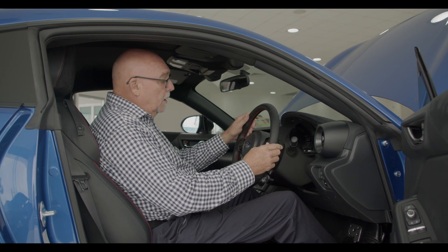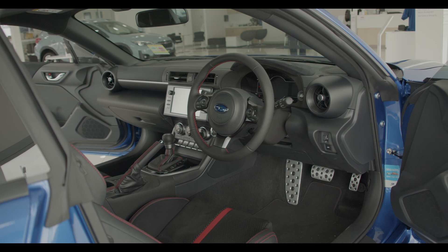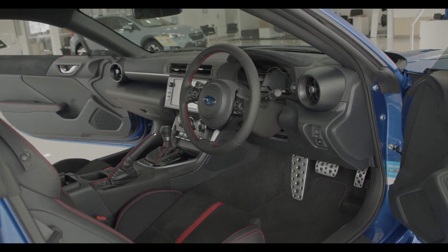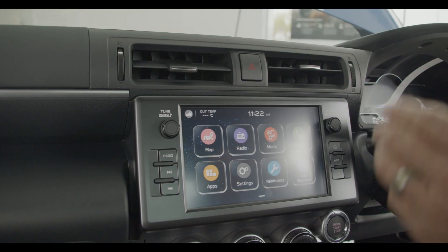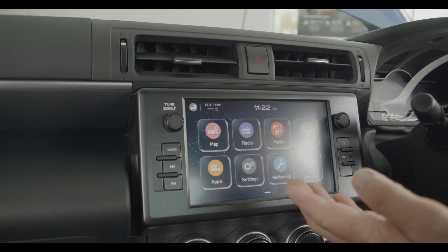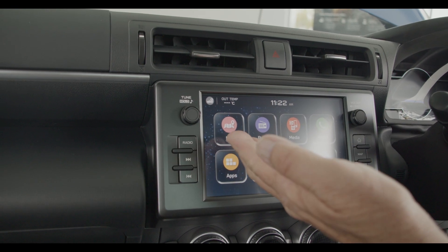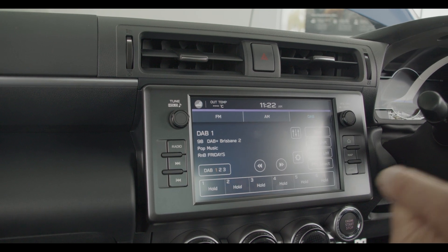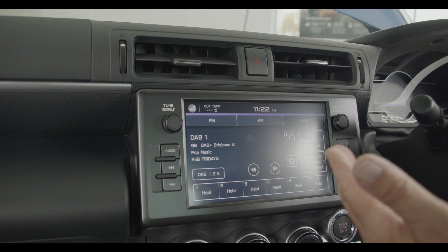Inside the new BRZ, the first thing you'll notice is this beautiful new leather steering wheel. The leather feature continues with the leather gear knob. The other new feature is the new 8-inch infotainment centre screen — an 8-inch configuration with sat nav and maps, radio including FM, AM, and the new DAB digital audio broadcast, which gives a beautifully clear sound.